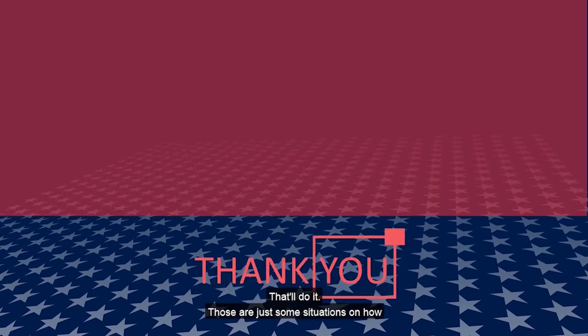That'll do it. Those are just some situations on how your athletes can better the ball and help each other win big points. A lot of these things are difficult to practice, but they can be shown and taught to our young athletes. Good luck.